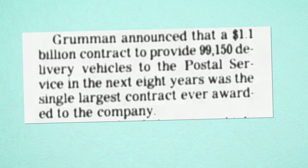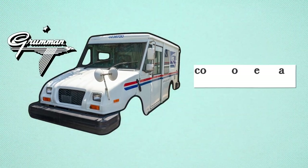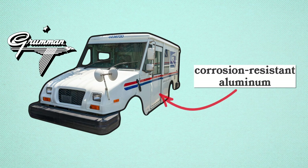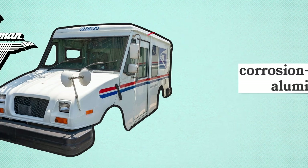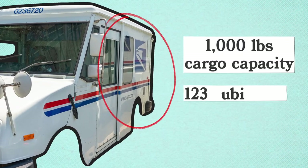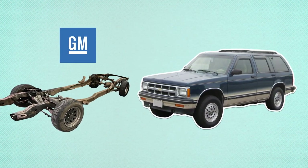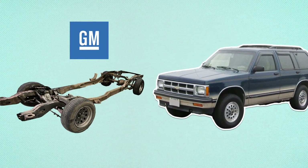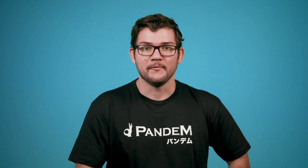After the vehicles were tested, a winner emerged: the Grumman LLV, which stands for Long Life Vehicle. Grumman built the bodies, which were made of corrosion-resistant aluminum. It flaunts a cargo capacity of a thousand pounds and 123 cubic feet. GM provided the chassis, which was based on the 1982 Chevy S10 Blazer chassis, with the slight modification of putting the front wheels closer together for a tighter turn radius.